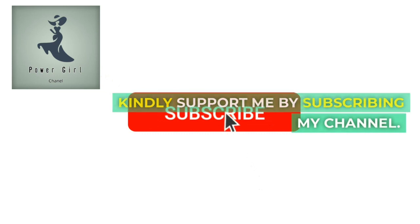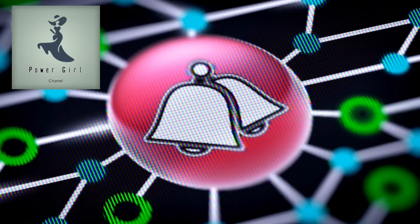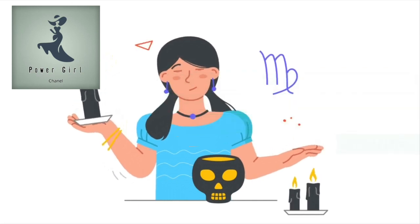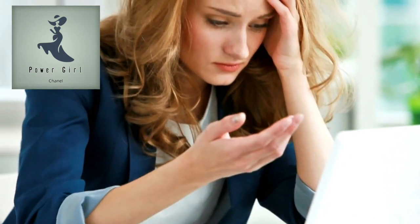Kindly support me by subscribing to my channel and hit the bell icon, so you will never miss any upcoming informative video by Power Girl Channel. Without wasting your time, let's go to the video.